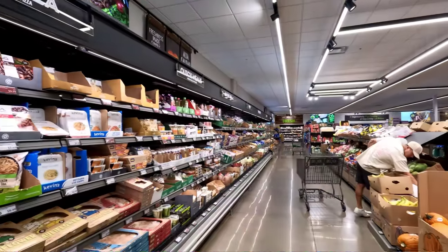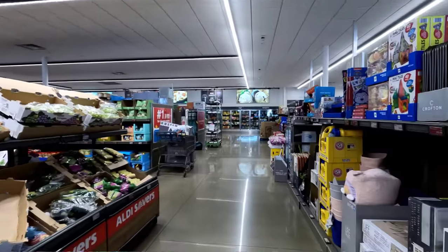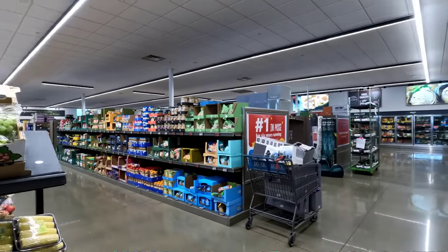First rookie mistake — I don't have a quarter so I couldn't get a cart. This does not look like a very big Aldi; I don't know what they actually look like, so maybe this is the size of them.